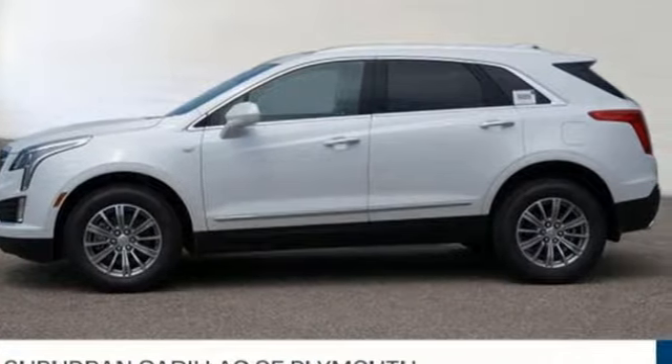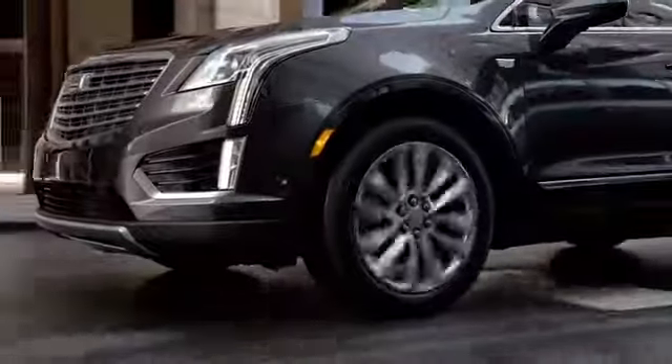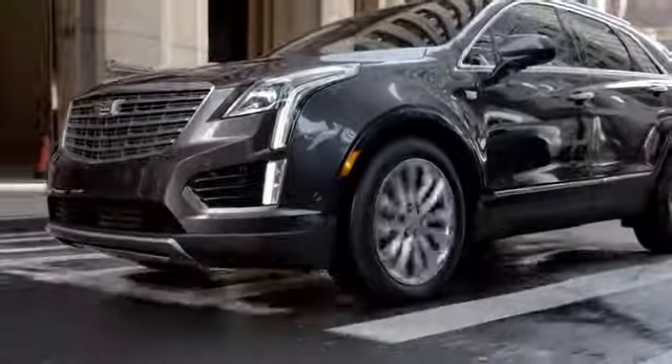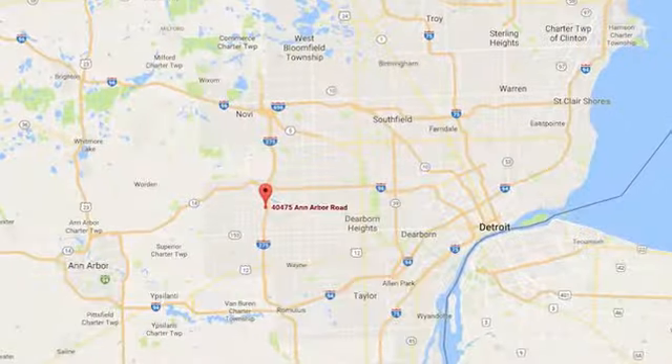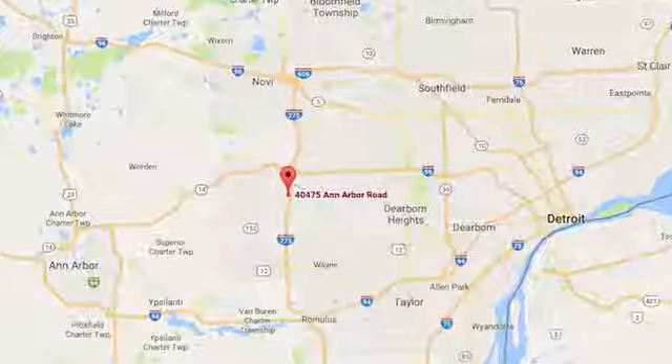The time is now. See it for yourself today. Located in Plymouth, Michigan, Suburban Cadillac of Plymouth is proud to be your Plymouth Cadillac dealership of choice. You can find our new and used dealership at 40475 Ann Arbor Road.